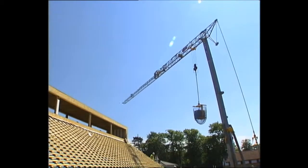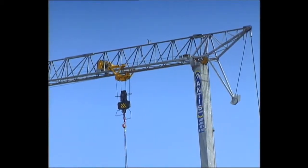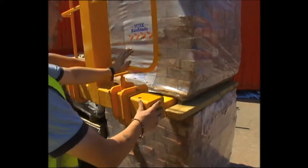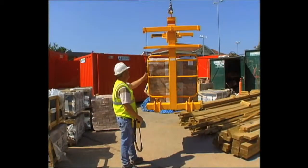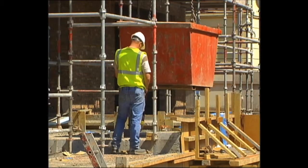Electrically powered, they are quieter and cleaner than most other site equipment. A comprehensive range of attachments is available for all our cranes, including skips, forks and grabs.